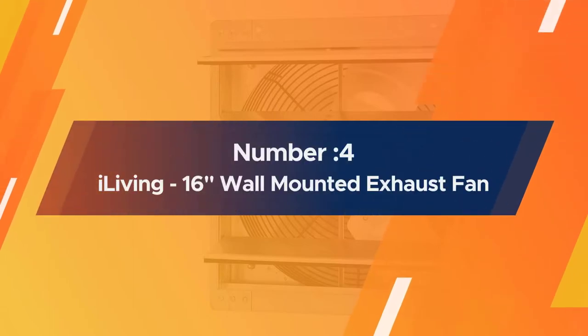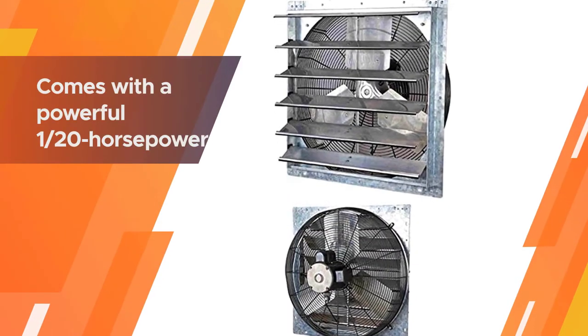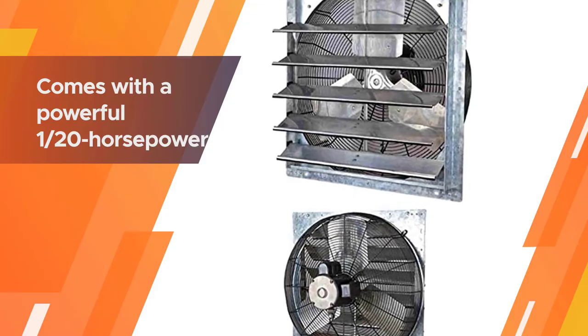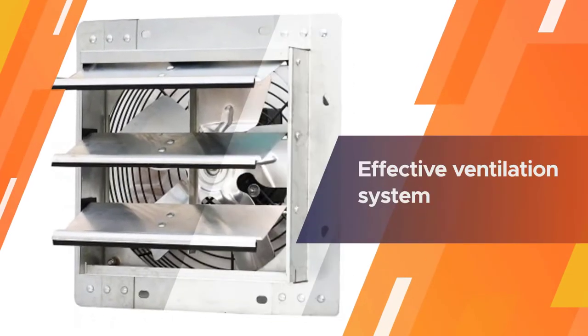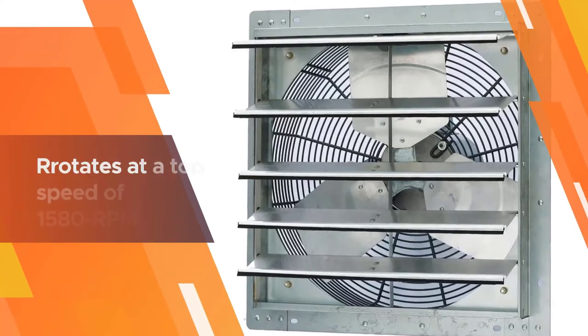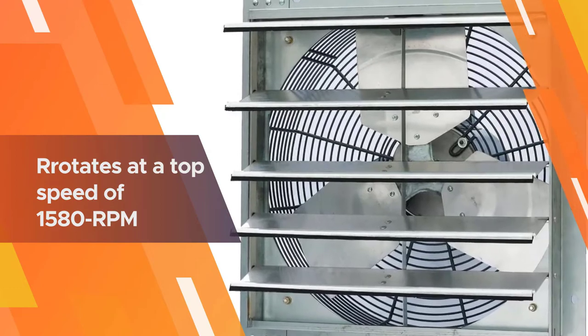Number four: iLiving 16-inch Wall Mounted Exhaust Fan. This 16-inch ventilation fan comes with a powerful 1/20th horsepower motor. The fan also keeps the room well ventilated up to 1,200 cubic feet per minute. This effective ventilation system from iLiving is a wall-mounted model.